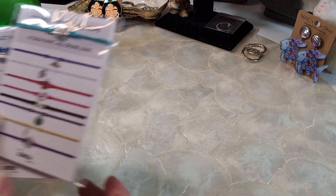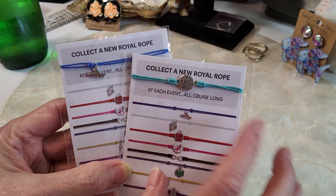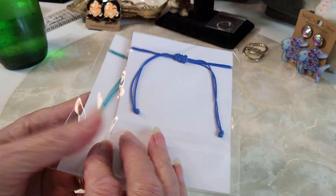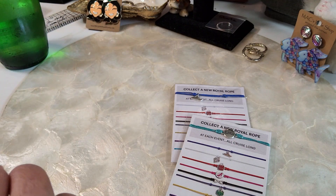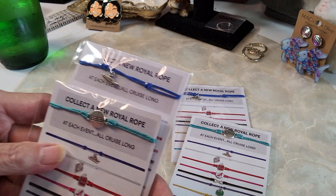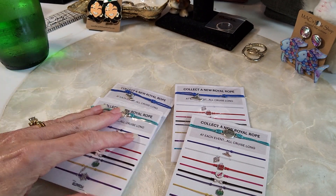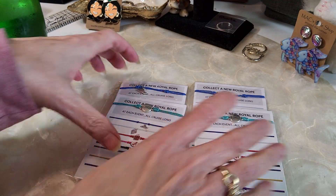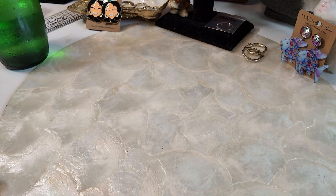The prizes are these two little rope bracelets that you can get on the cruises — I had another set. Two prizes: all you have to do is guess which purse I bought correctly and be the first one to guess that.